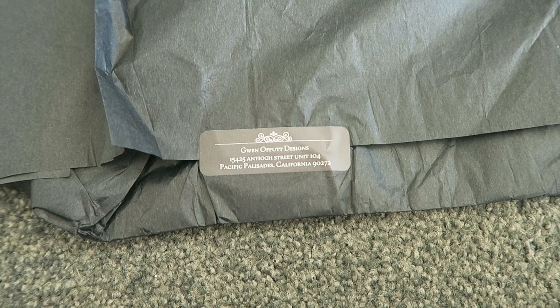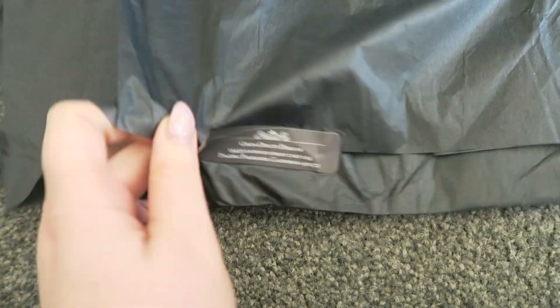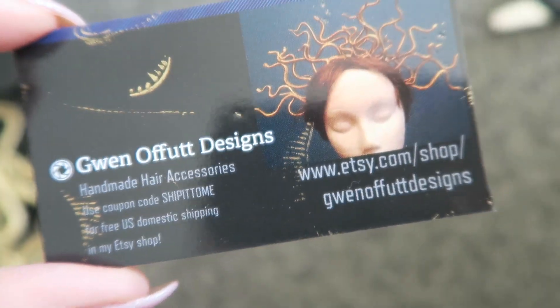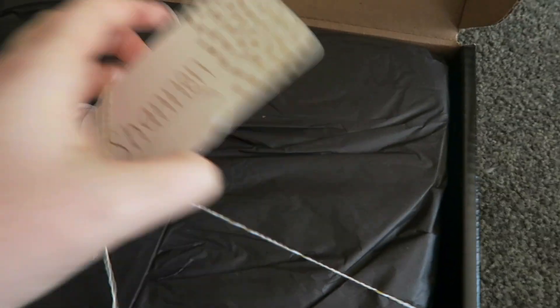And I got this here - I think from Etsy maybe, because I want to do like a Medusa outfit. How cool is it?